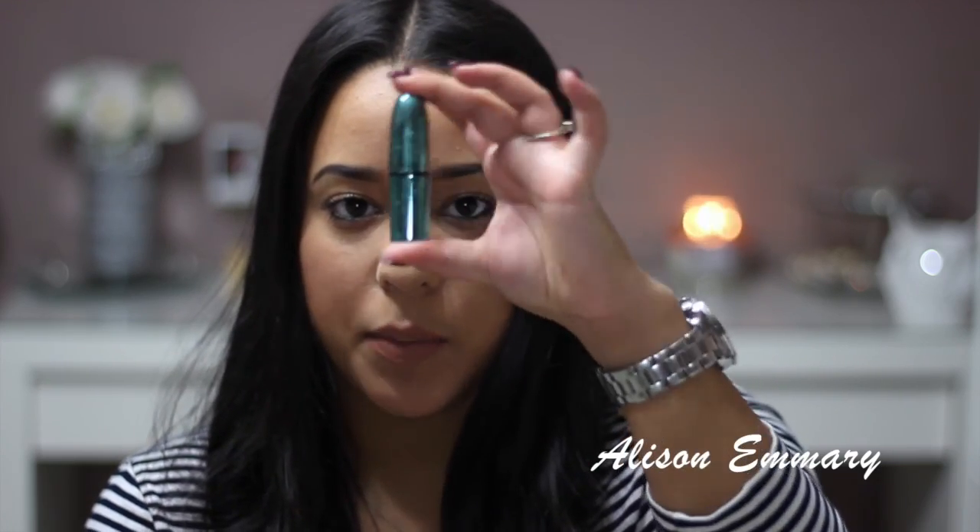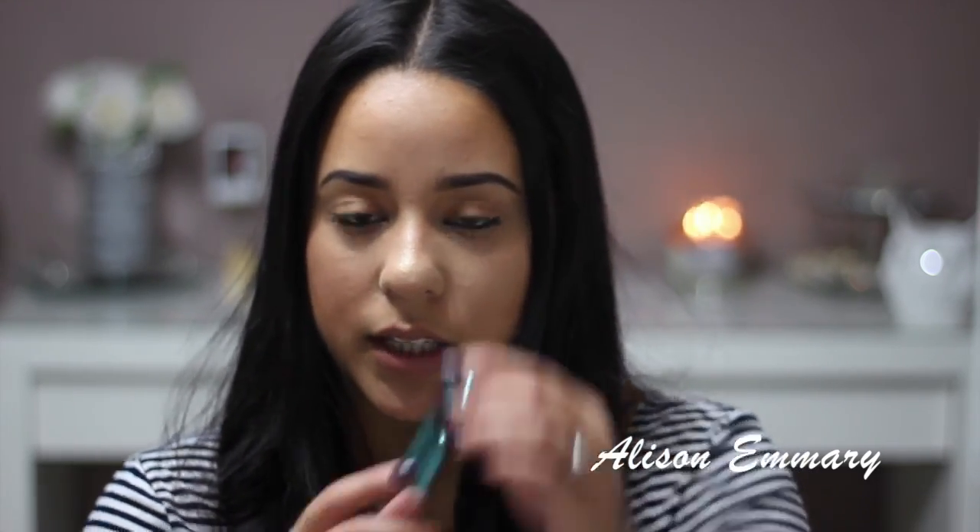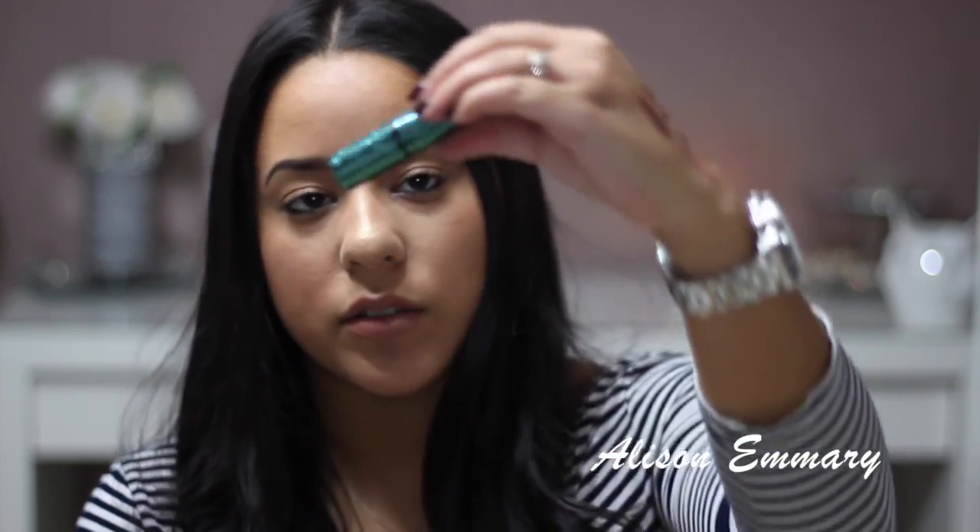The rest of the lipsticks are from MAC. Of course, you have to have MAC in every lipstick video. This one is from the Aquatic collection. The packaging is really pretty — it has little water drops on it. This one's called Enchanted One. Because it was a limited collection, they don't have it on sale, so I try to wear it as little as possible.